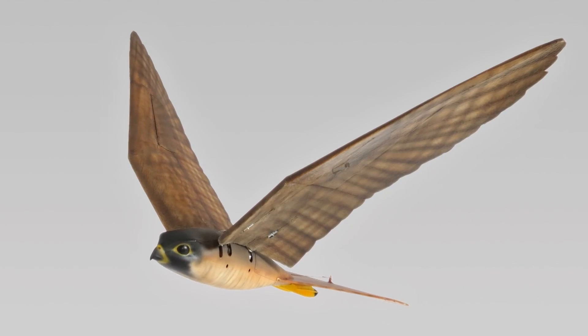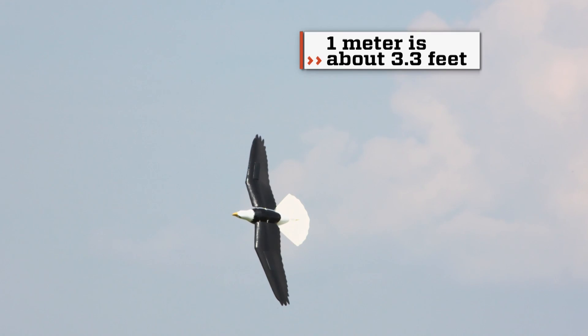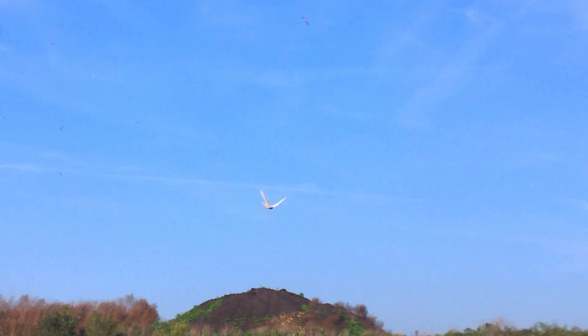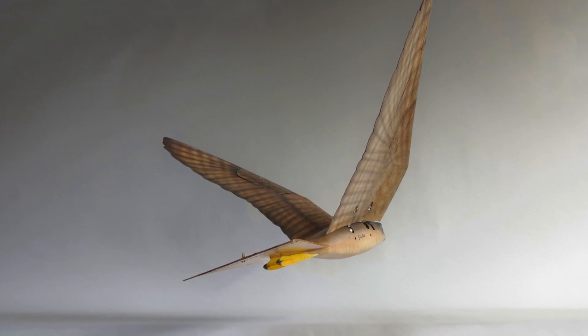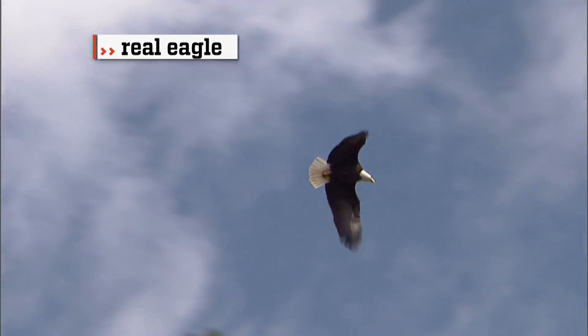Currently we have developed two types of roe birds. The first one is a falcon, and the second one is an eagle. The falcon has a wingspan of about 1 meter and 12 centimeters, and the eagle has a wingspan of close to 2 meters. The bodies of the roe birds are strong and light, made of a composite nylon and glass fiber, and the wings are made of a flexible foam. In nature, there are actually two things needed to trigger the instinct of birds to feel that they are confronted with a predator.